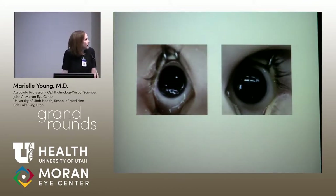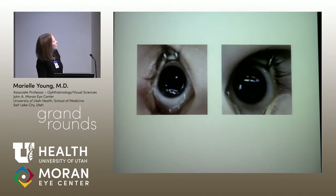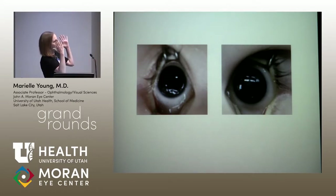We put the kid under anesthesia. These aren't the greatest photos, but the right eye has a nice clear cornea and normal anterior segment. The left eye has a haze in the middle — the pupil is about a millimeter, and the iris is all the way up to the endothelium. I think that's why the cornea is cloudy.